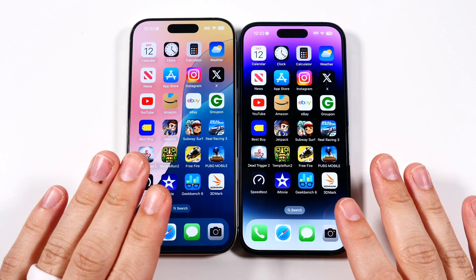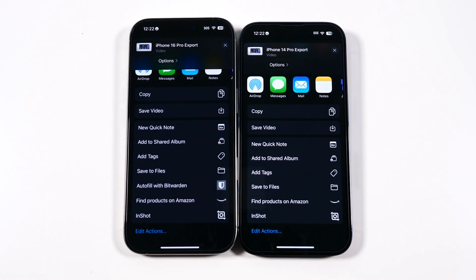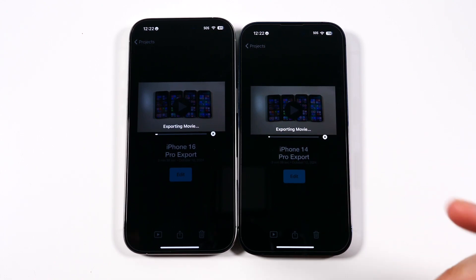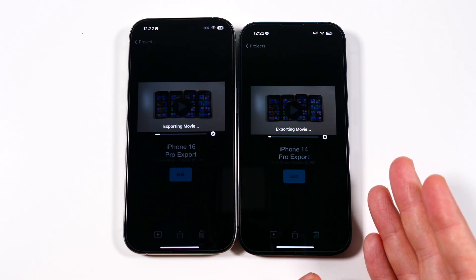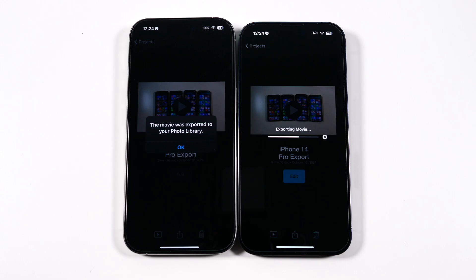Let's do a video export test. I have the same videos lined up — both three minutes and 38 seconds long. We're going to export both and see which one finishes quicker. I've seen on prior videos that sometimes older phones export faster, but the 16 Pro should take it — and the 16 Pro has won by a substantial margin. When you look for actual performance gains, they come in areas like video exporting, gaming as seen earlier, and benchmarks like the 3D Mark testing graphics.